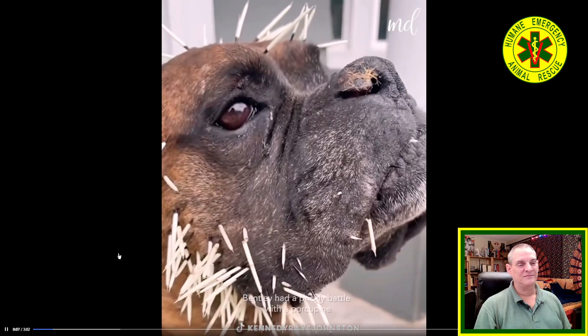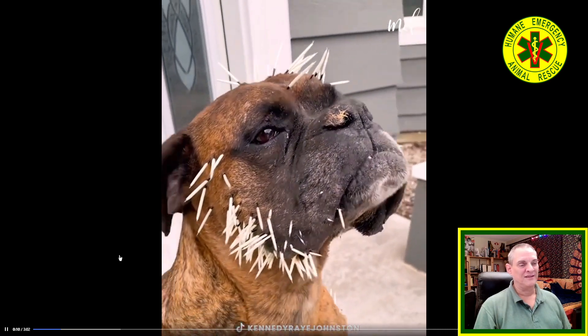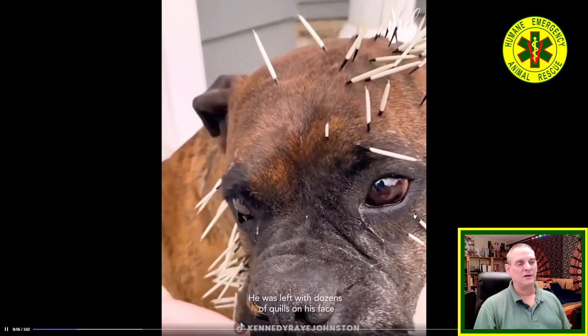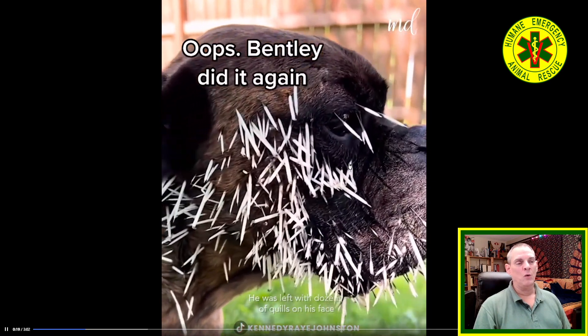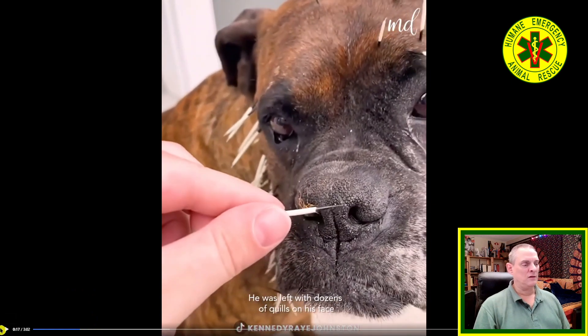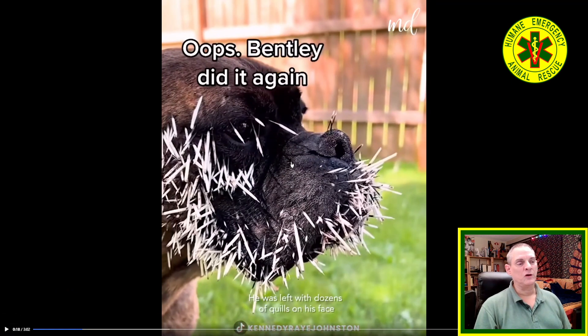What we do if we encounter this out in the field — if we've got something that's close to the eye like this — because this can be bumped and driven straight into the eye, so we're going to pull these out right away with a pair of pliers or your multi-tool, whatever you've got out there.